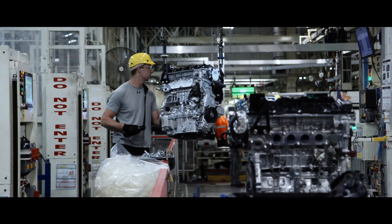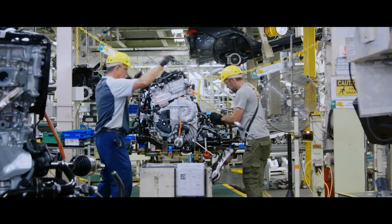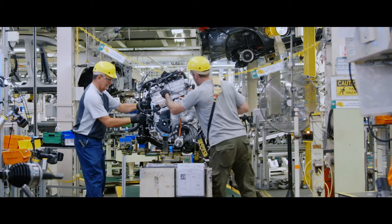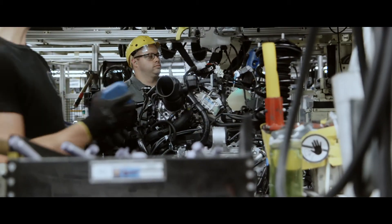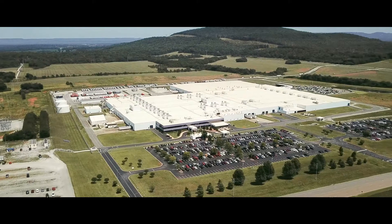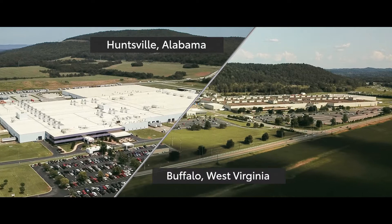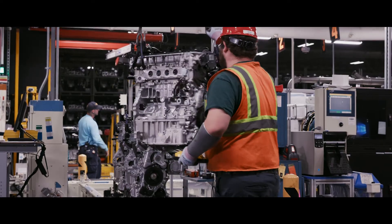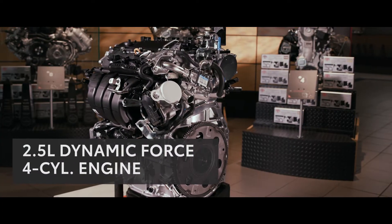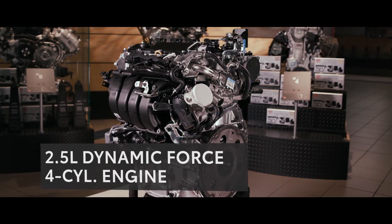Now that RAV4's exterior and interior are complete, it's time to assemble and install its beating heart — the engine. RAV4's engine is assembled at two of Toyota's facilities right here in America, located in Huntsville, Alabama and Buffalo, West Virginia. Both are responsible for producing several engines for Toyota's US lineup, including the 2.5-liter Dynamic Force four-cylinder engine inside RAV4.